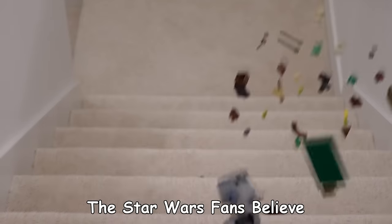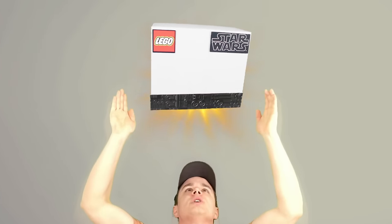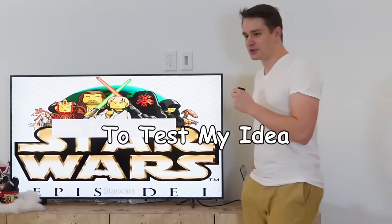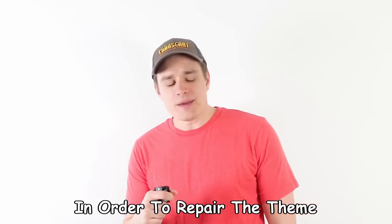This feels like a healthy response. According to these reviews on lego.com, the Star Wars fans believe that their theme is broken, but I think I can fix it by building the perfect Lego set. And at the end of this video, to test my idea, I'm gonna present my build to someone that can make it real. In order to repair the theme, I need to know what is the number one problem with Lego Star Wars?